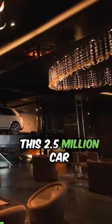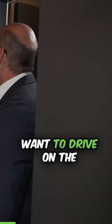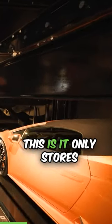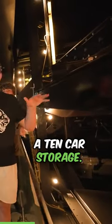This 2.5 million dollar car elevator is one of the most insane features in the whole house. Basically, you select which car you want to drive on the tablet, and it literally sends it up two floors right into the garage. I know what you're thinking — the main problem with this is it only stores six Lamborghinis, and you needed like a 10 car storage.